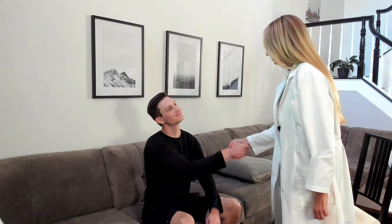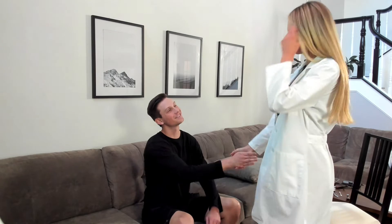Hi, my name is Megan. I'll be your nurse practitioner today. Hi, I'm Greg. Hi Greg, what brings you in today? I'm here for a physical. A physical. All right, I'm just going to get started with some hand hygiene here.